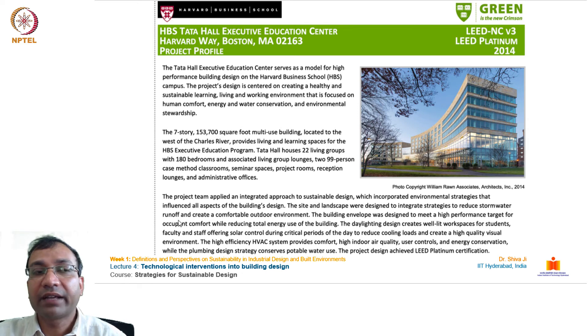The seven-story, 153,700 square foot multi-use building located west of the Charles River provides living and learning spaces for the HBS Executive Education Program. Tata Hall houses 22 living groups with 180 bedrooms and associated lounges, two 99-person case method classrooms, seminar spaces, project rooms, reception lounges, and administrative offices. The project team applied an integrated approach to sustainable design, incorporating environmental strategies that influenced all aspects of the building's design.